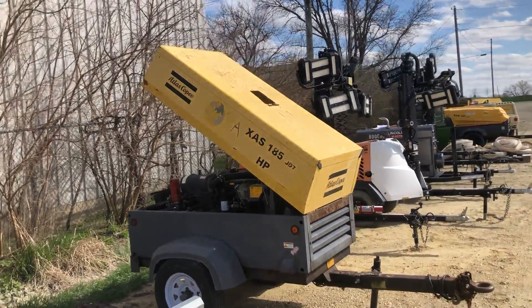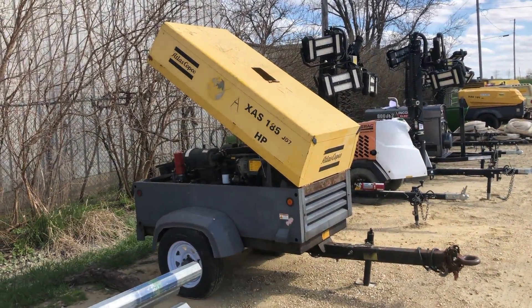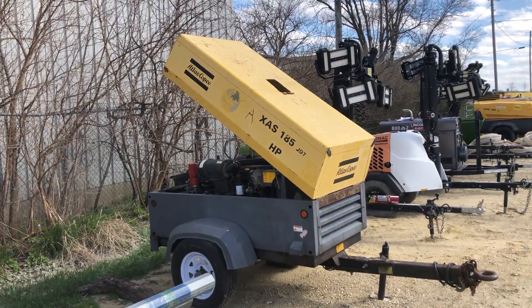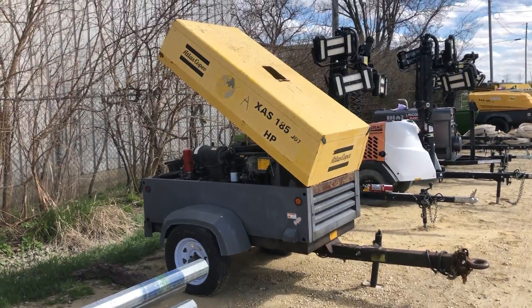There's a demo on the Atlas Copco XAS 185 air compressor with the John Deere diesel motor, going right around 1800 hours. Runs strong. Good luck at auction time at Old Sporting Auction.